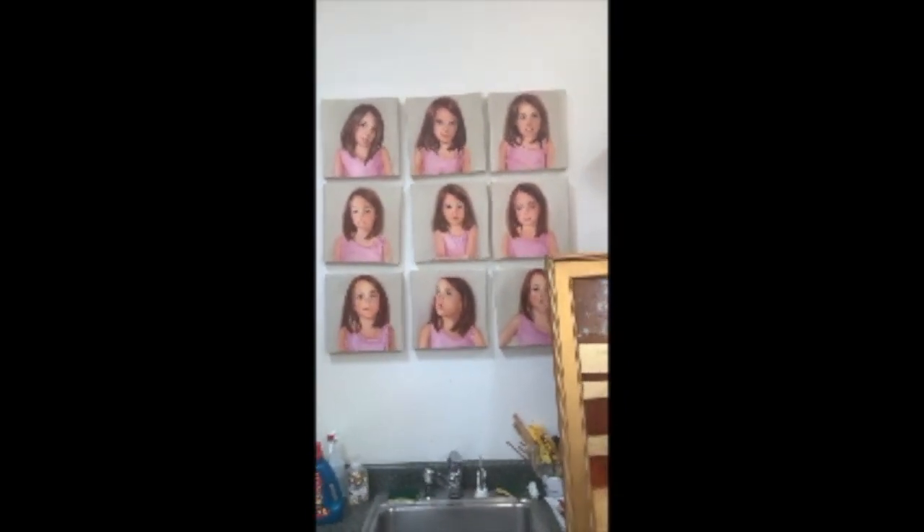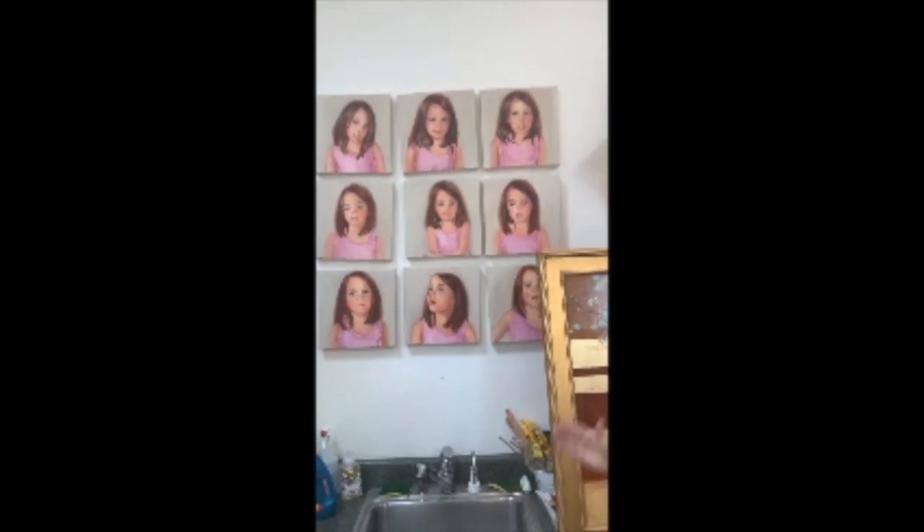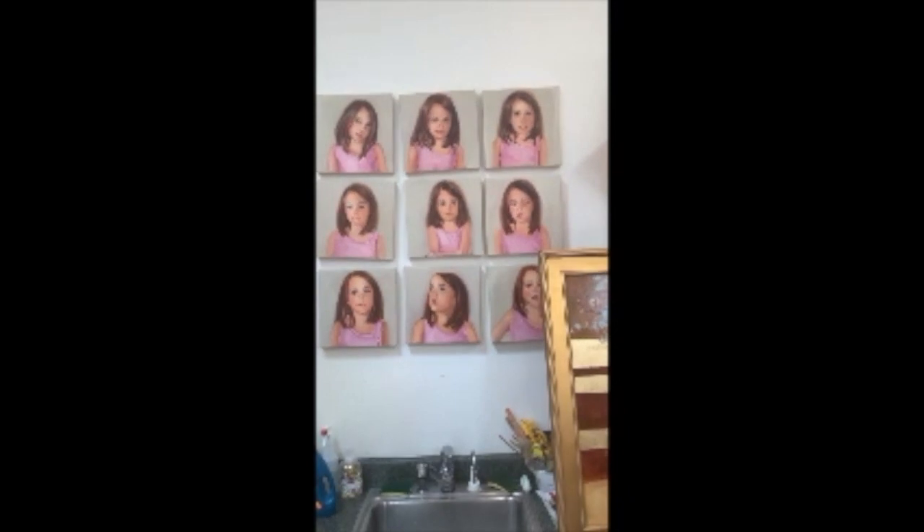This is a granddaughter — so she is a result of one of those pregnancies. I asked her questions about a new baby brother, and I took photographs of her as she answered these questions.